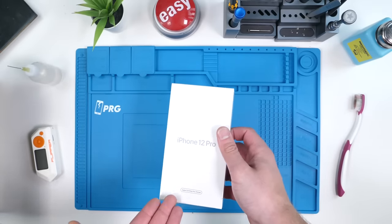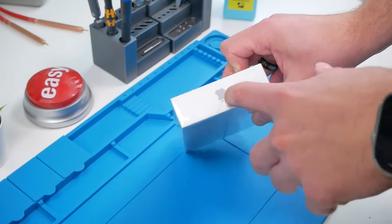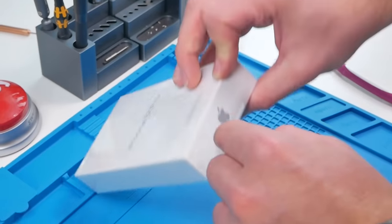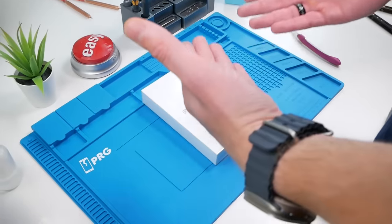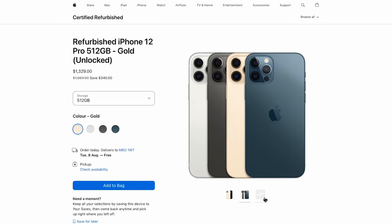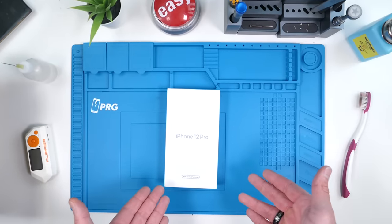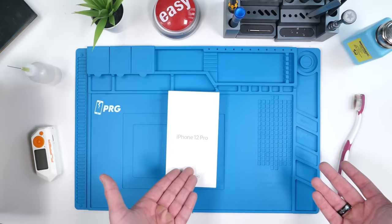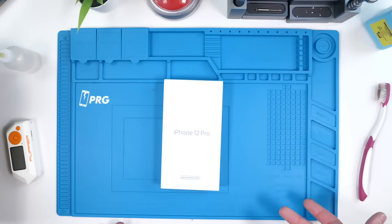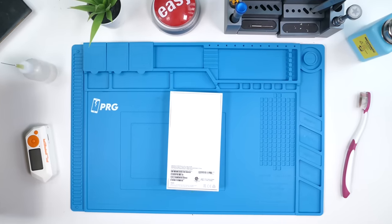You can tell right away that the box is different from what you would usually get, although there is still an Apple logo and it just says iPhone 12 Pro. This actually cost me 1,329 Canadian dollars, which is very expensive compared to other refurbs out there. But it is by Apple, so you are getting a good guarantee. It's also 512 gigabytes, which is why it costs so much.